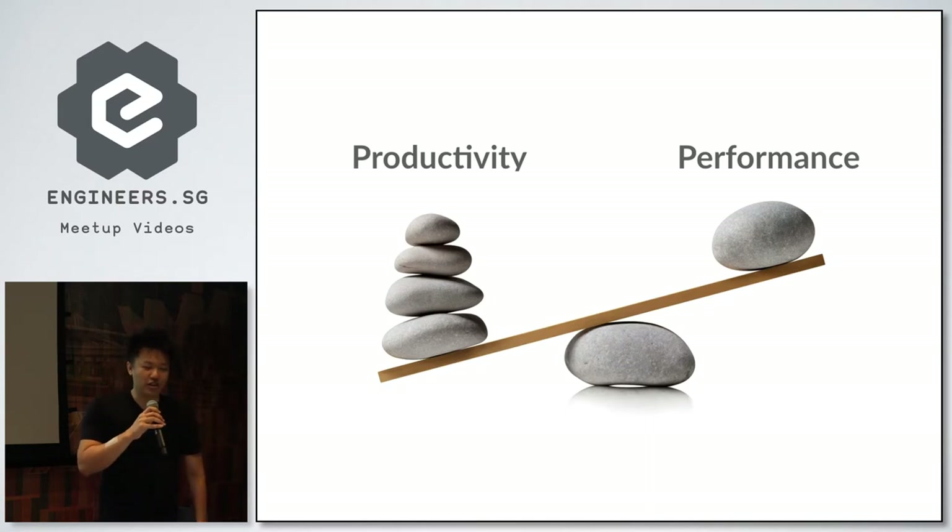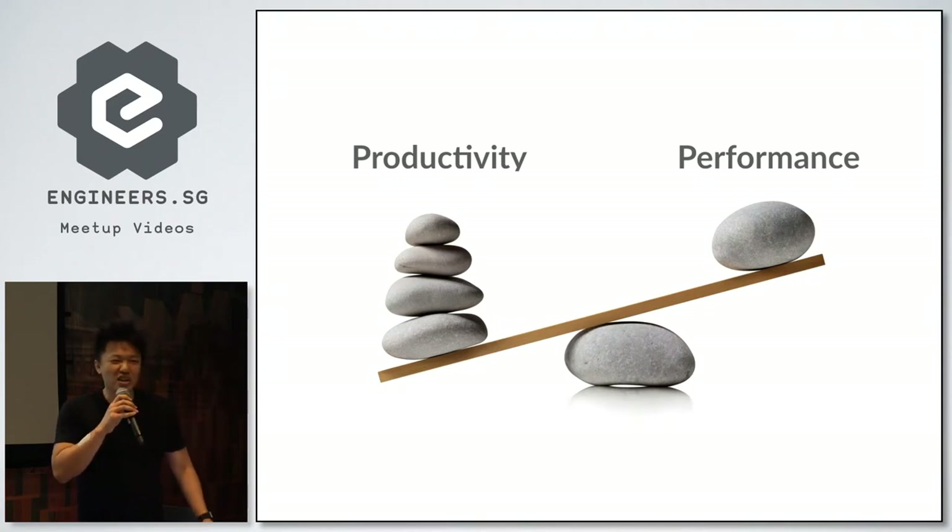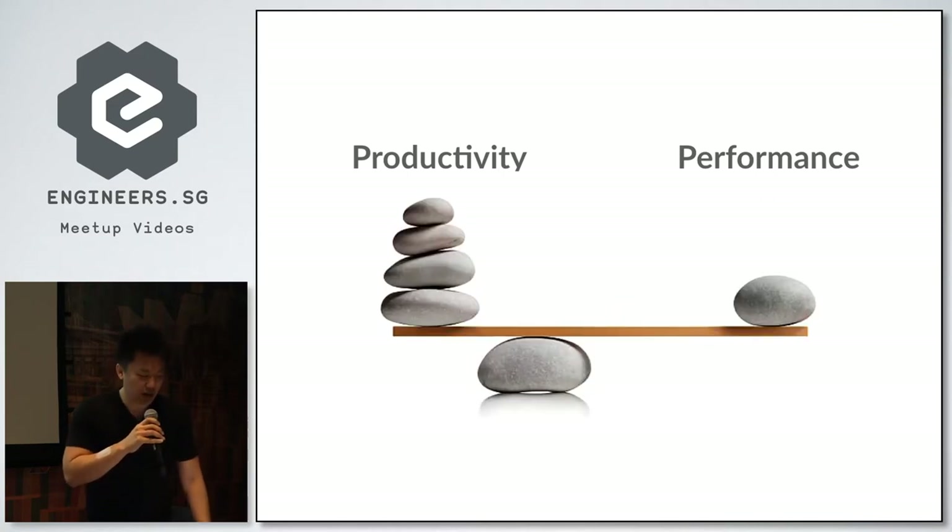The Rails community has always pitched that even though Rails is slower, productivity outweighs performance. How often do you need Twitter scale? But issues do crop up at smaller scales — he had a project where the app had to call out to seven different APIs, and had to spawn a new Sidekiq worker for each call. Something not computationally hard ended up being very expensive to run. With Elixir and Phoenix, you no longer have to make this decision — you can get both productivity and performance.